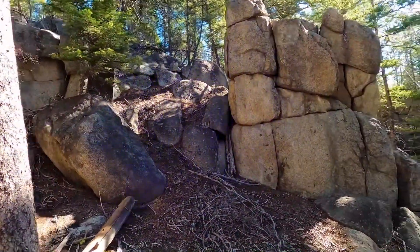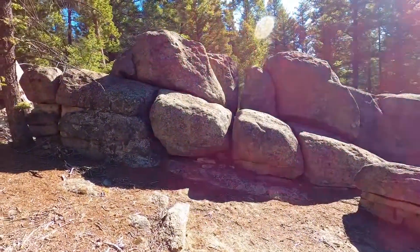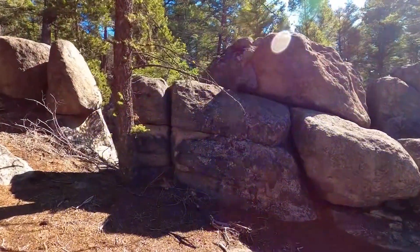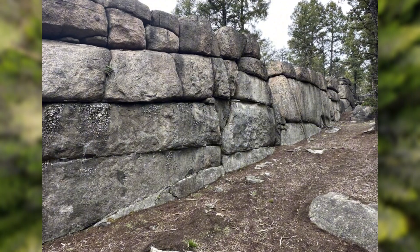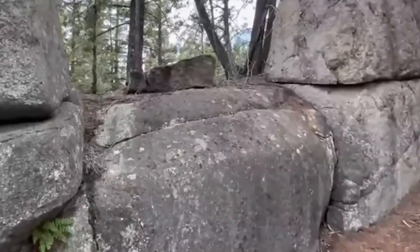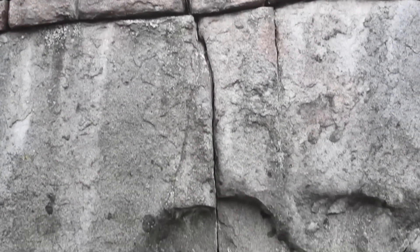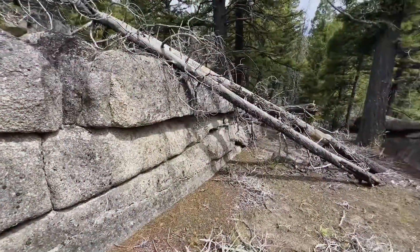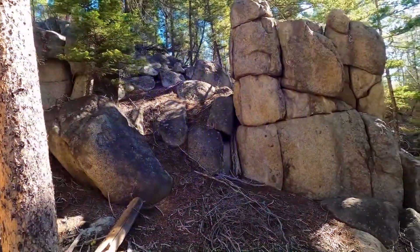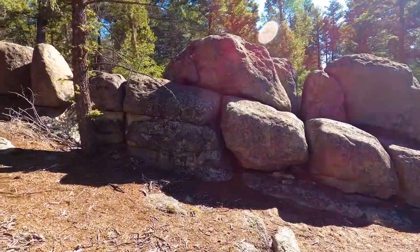In conclusion, the true origins of the Sage Wall in Montana remain uncertain. While there is compelling evidence supporting both man-made and natural formation theories, definitive proof is lacking. What is undeniable is that the Sage Wall is a remarkable site worth visiting for its historical and geological significance. Whether a prehistoric megastructure or a natural wonder, the Sage Wall continues to captivate researchers and visitors alike, challenging our understanding of history and nature and fostering a deep appreciation of Montana's rich and mysterious past.